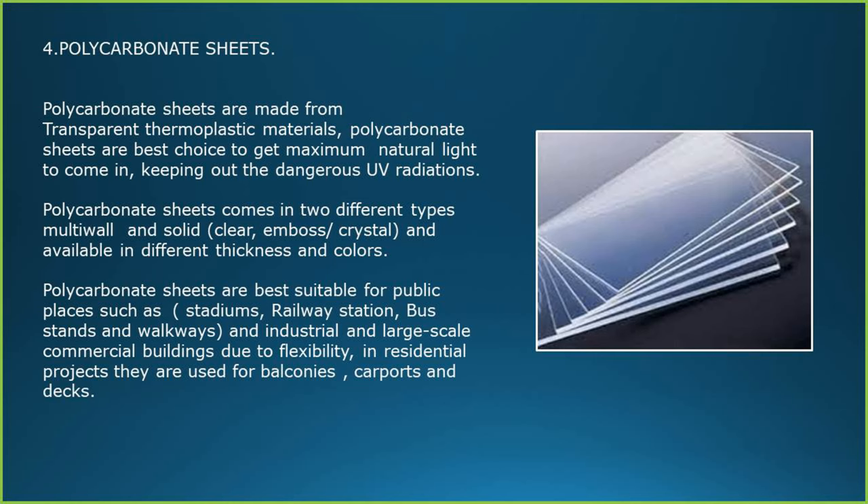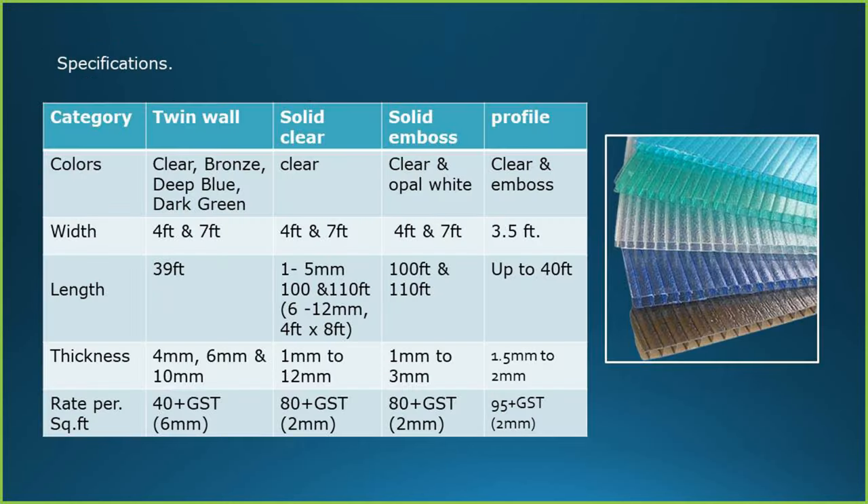In residential projects, polycarbonate sheets are used for balconies, carports and ducts.